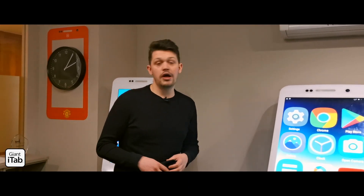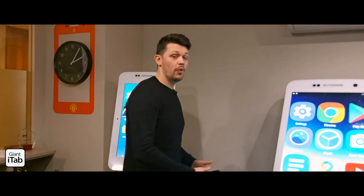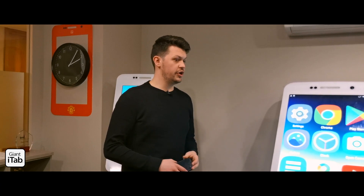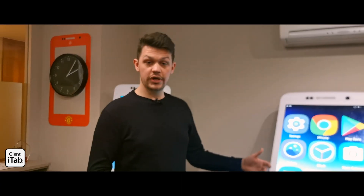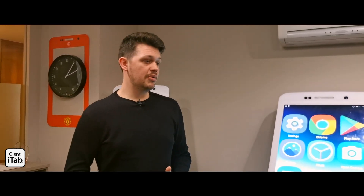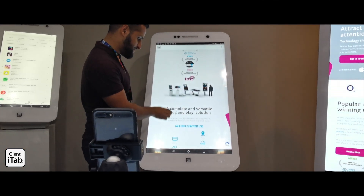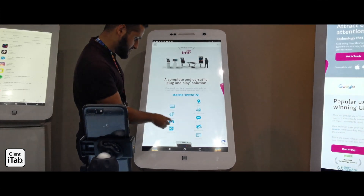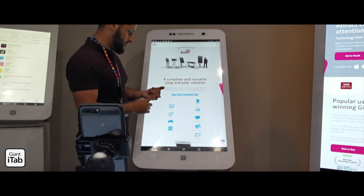Giant iTab has a few different levels of service. You can go for a dry hire, which means you come and get the kit from our warehouse, take it away, and bring it back when you're done. We also have the Giant iTab Experience, which is a full service — we deliver your kit, set it up, stay on site with you, break it down and take it away again. As well as that, we'll do a proof of concept beforehand to make sure that even before you've committed to buying or renting, we've tested all of your content, we know it works, and we've shown you that.